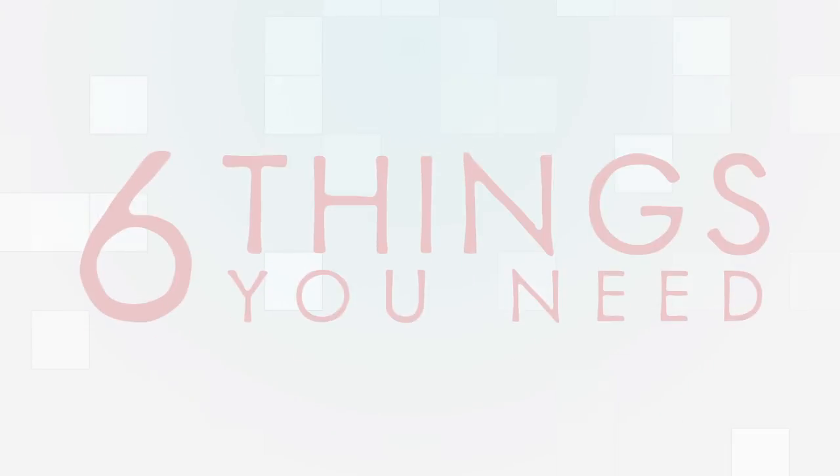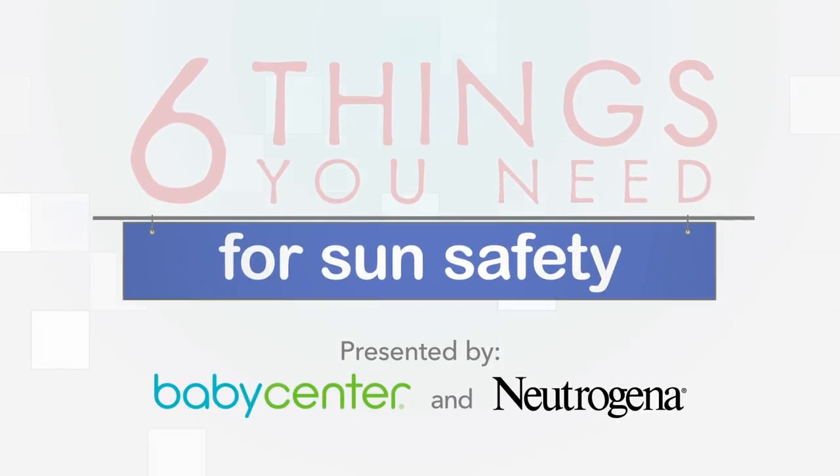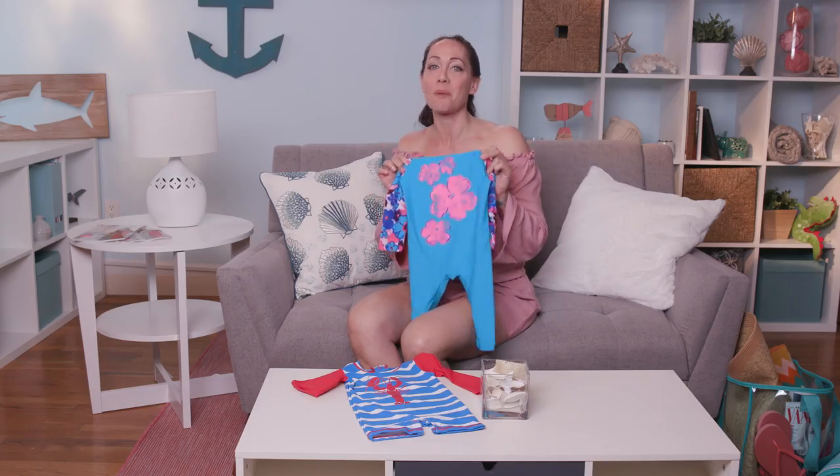Summer is right around the corner. I'm gonna share six important items to keep your baby safe in the sun. Keeping your baby safe in the sun is super important. You want to make sure you have their arms and legs covered in lightweight, light-colored clothing, or even better yet, something with UV protection built right in.